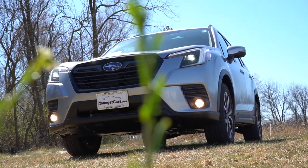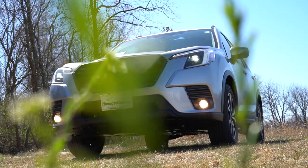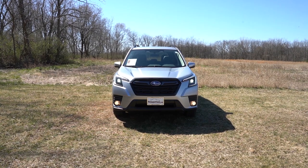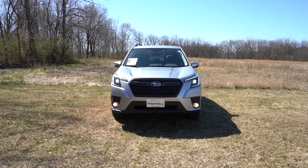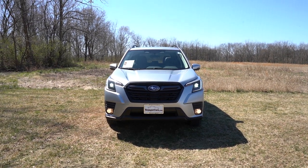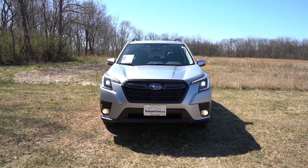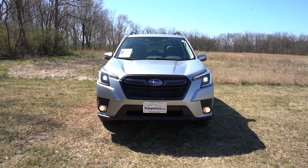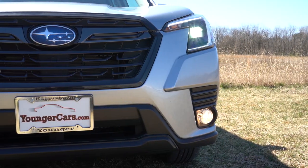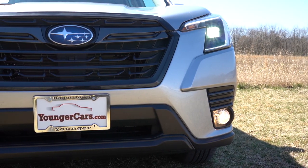Here she is — the 2023 Subaru Forester, definitely looking good out in the wilderness. Let's start with where this one is made. Looking at the VIN, the first character is the letter J, indicating that the 2023 Forester is built and assembled in Japan — JDM, as it should be. Let's start up front.